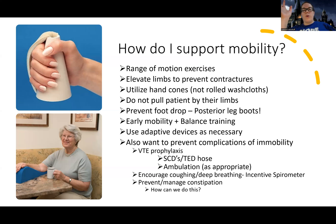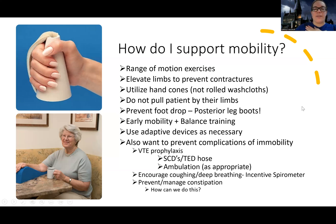Other immobility complications to prevent include pneumonia — encourage the incentive spirometer and deep breathing — and constipation. For constipation, start with the least invasive interventions first: fluids, fiber, and movement, then add medications if not effective. That covers mobility; next up is self-care deficit.